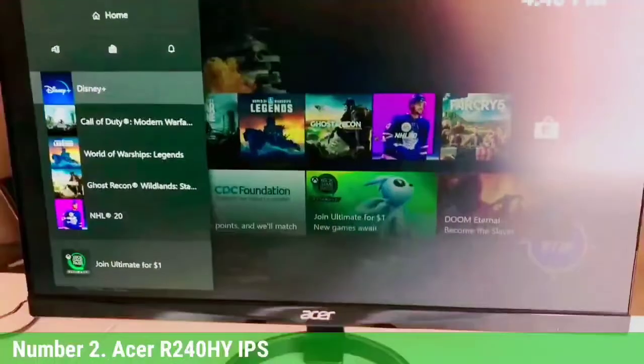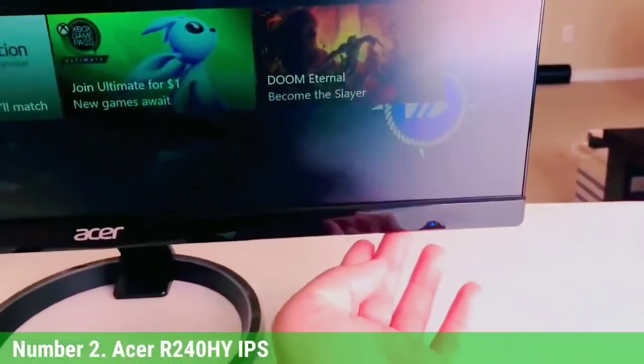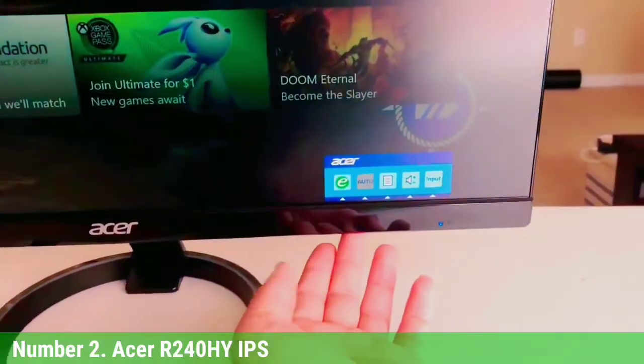Additionally, the Acer is designed to be environmentally friendly, emphasizing recyclability, waste reduction, and energy efficiency.